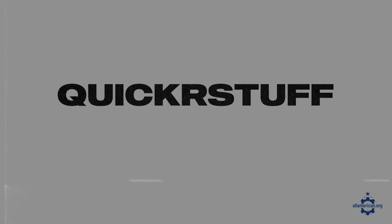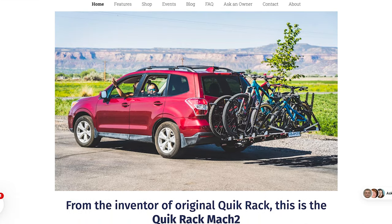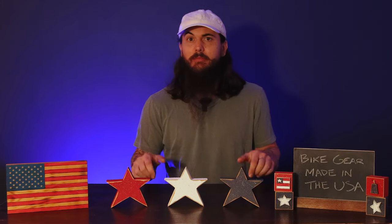Next up is Quicker Stuff. These folks are based in Grand Junction, Colorado, and are probably best known for their modular no-tool bike rack called the MAC-2. If you're looking for something without a ton of assembly, these guys are it. They're incredibly passionate about being made in the USA — everything from design to manufacturing all takes place right here.